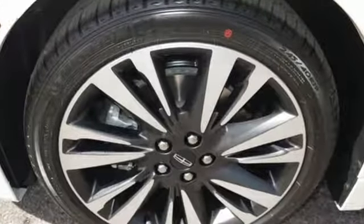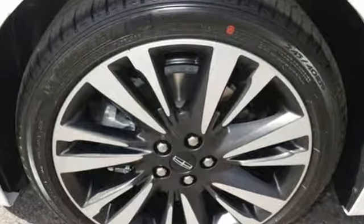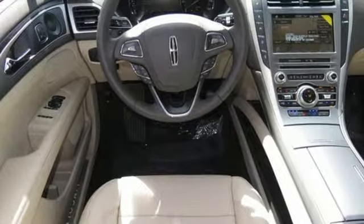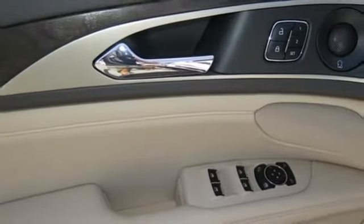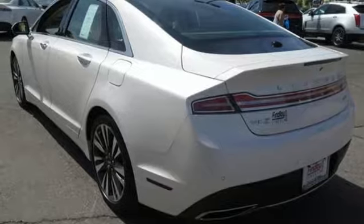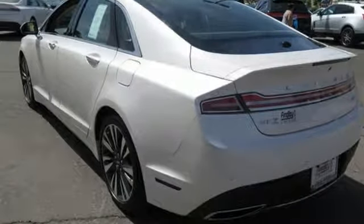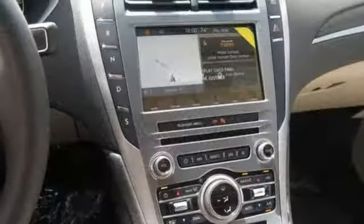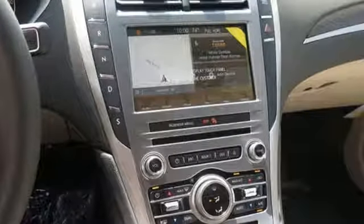Integrated navigation system with voice activation, front heated and ventilated leather bucket seats, power heated mirrors, aluminum wheels, automatic transmission, automatic with driver control suspension management, streaming audio, dual zone climate control, adaptive suspension, configurable instrument gauges and intercooled turbo inline four cylinder engine.